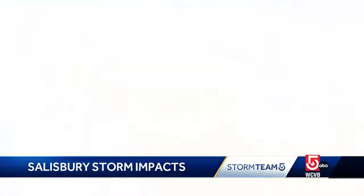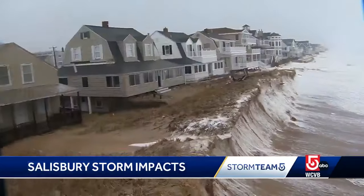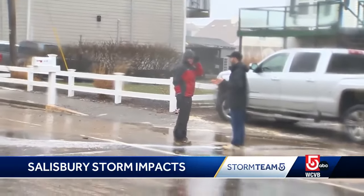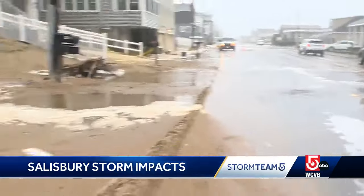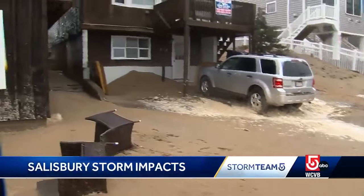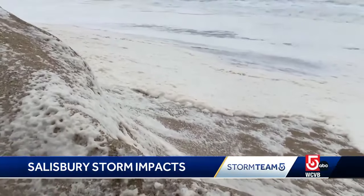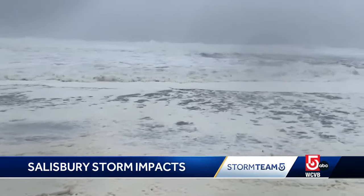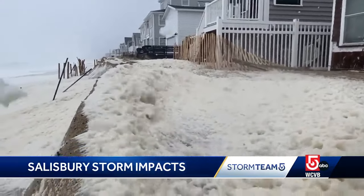Relentless winds drove waves into the dunes of Salisbury Beach, further eroding this already vulnerable spot. It's just a substantial amount of sand — that's all from the dune and now it's in the street. John Flanagan was one of several oceanfront homeowners who paid more than half a million dollars to reinforce the beach with sand in February. He chipped in $6,000.